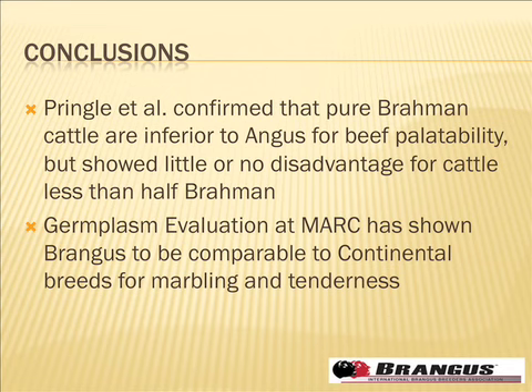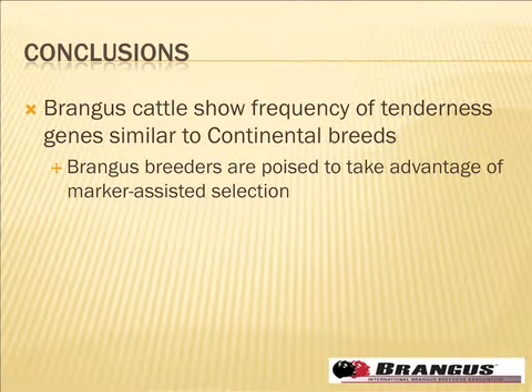To wrap up: the Pringle data shows Brahman is inferior to Angus in tenderness, but intermediates were not as unfavorable as first appeared. The GPE data shows Brahman comparable to Continental breeds when cycles are combined. When you look at tenderness gene frequencies, Brangus is not really different from many Continentals — and in some cases better. Brangus has also been an early adopter of technology going back to the Granada days, including early ultrasound work, and that adoption of ultrasound measurements and EPDs gave them a jump in improving carcass traits.